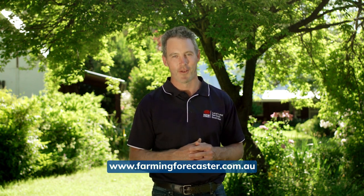Farming Forecaster really is a significant advancement for the grazing industry. We encourage you to go online and have a look for yourself at farmingforecaster.com.au. Thank you.